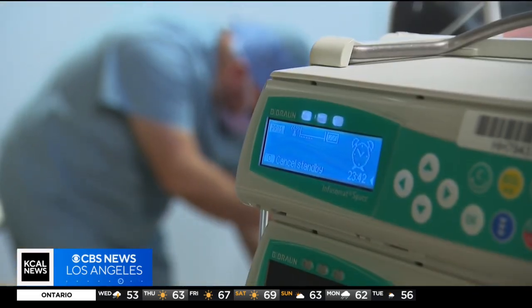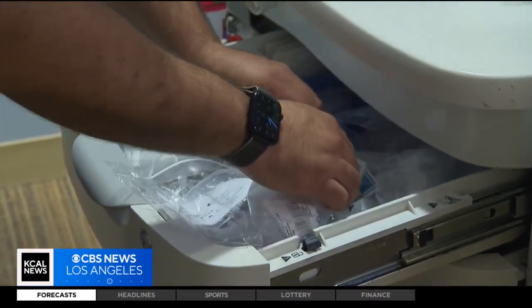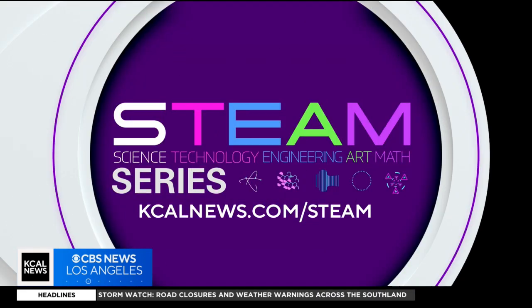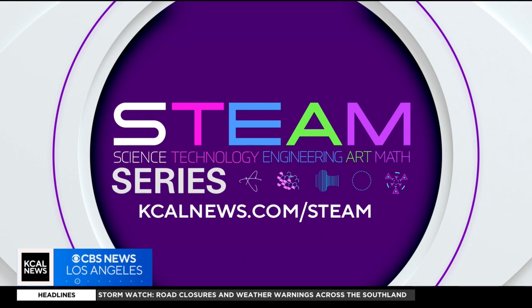Sebastian has been at this career for 13 years and can't see himself doing anything else. It's a growing field — there's plenty of job opportunities. And for more on STEAM careers, just go to our website, kcalnews.com/STEAM.